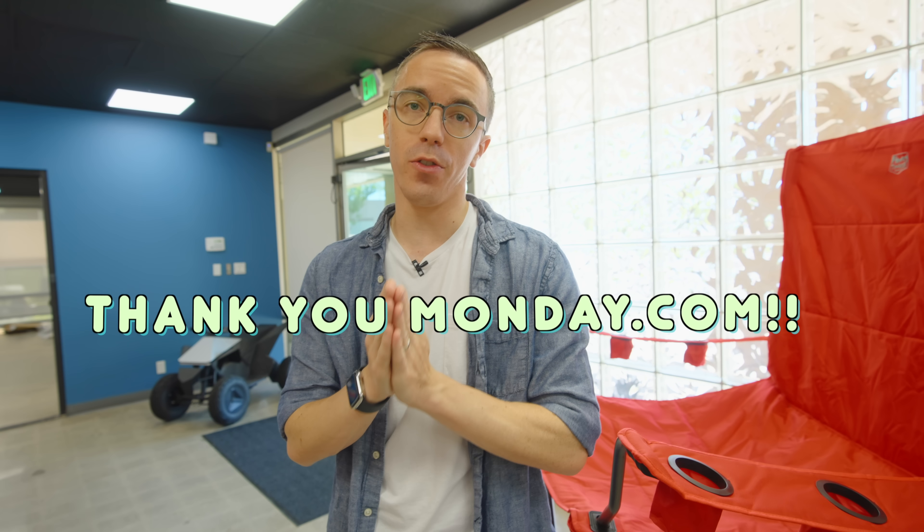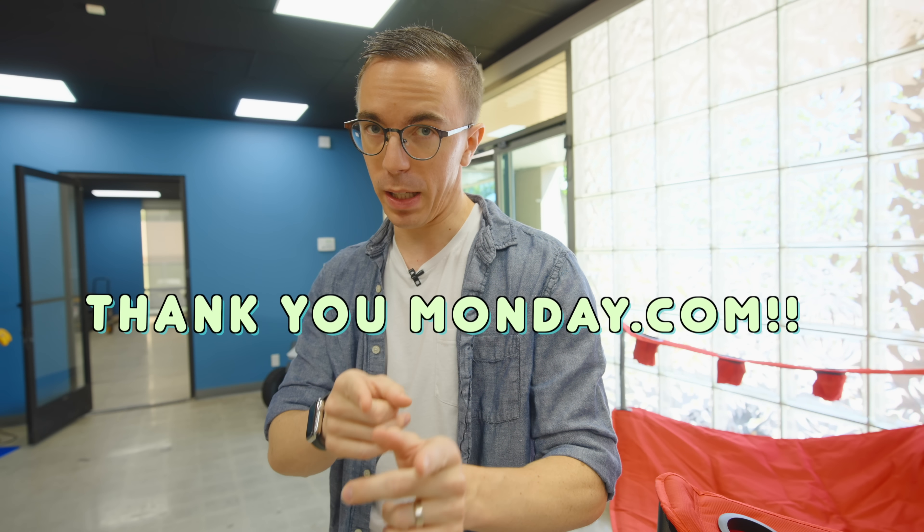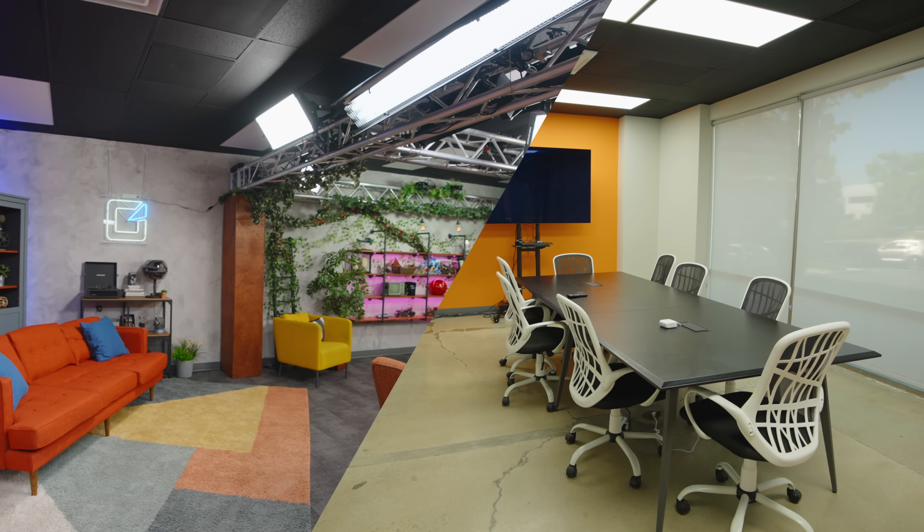We're doing a bunch of stuff today. Very kindly, monday.com have sponsored this video — I'm going to talk a lot more about them in a little bit. But first, why don't I give you a little tour of the studio.